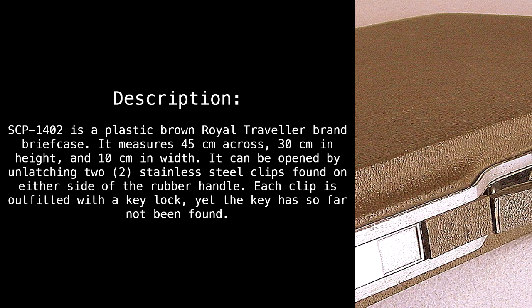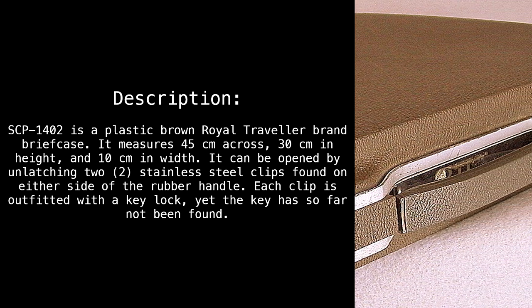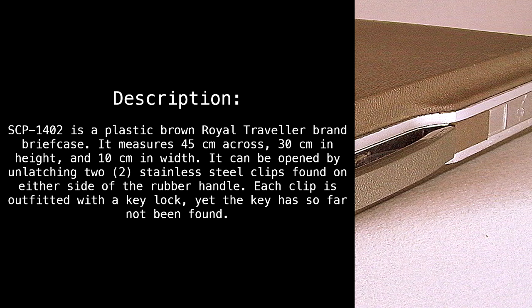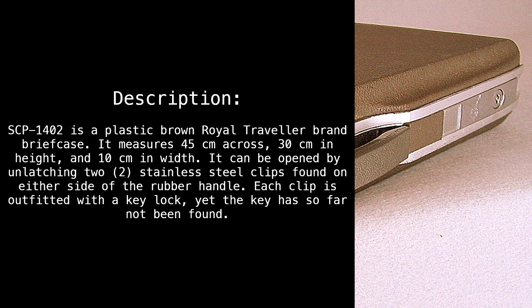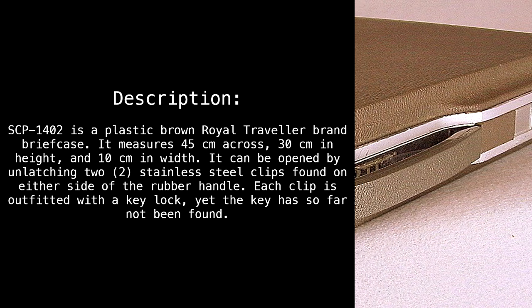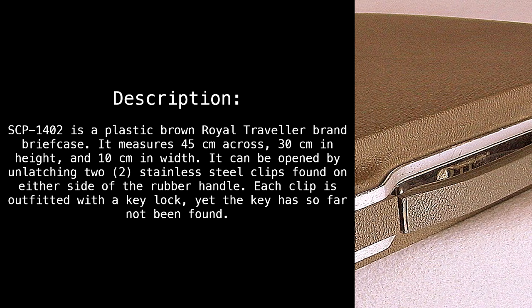Description: SCP-1402 is a plastic brown Royal Traveler brand briefcase. It measures 45 cm across, 30 cm in height, and 10 cm in width. It can be opened by unlatching two stainless steel clips found on either side of the rubber handle. Each clip is outfitted with a key lock, yet the key has so far not been found.